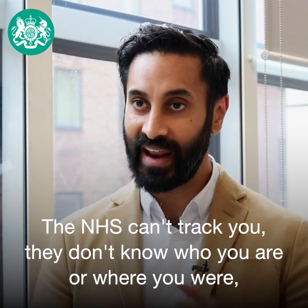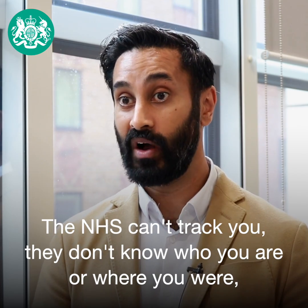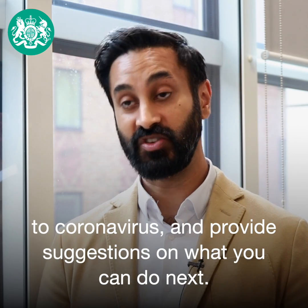The NHS can't track you — they don't know who you are or where you were. But they can give you information to explain that you have been exposed to coronavirus and provide some suggestions on what you can do next.